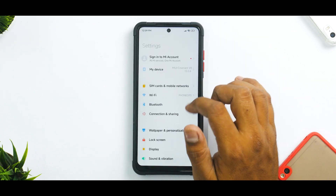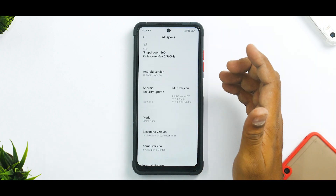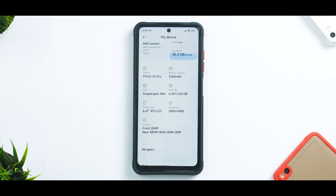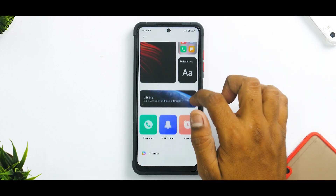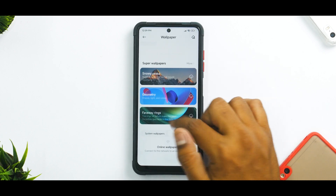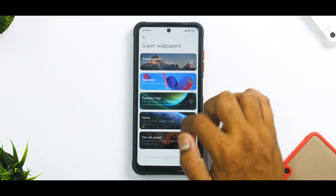Going into settings, under My Device and all specifications, you can see the Poco X3 Pro processor speed, RAM information, April security patch, and the kernel is still the perf kernel. It's really surprising how much better custom ROM developers can make a ROM just by debloating and optimizing. No major changes in SIM cards, Wi-Fi, connection and sharing. Wallpaper and personalization is the updated version. However, there are no molten glass wallpapers — a bug consistent across many MIUI ROMs — and live wallpapers cannot be updated or applied.